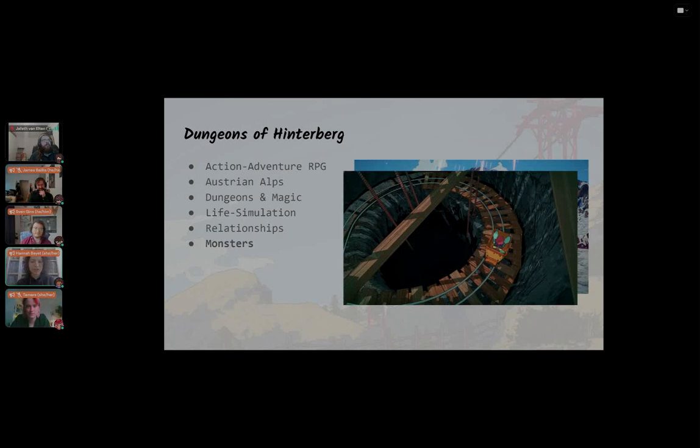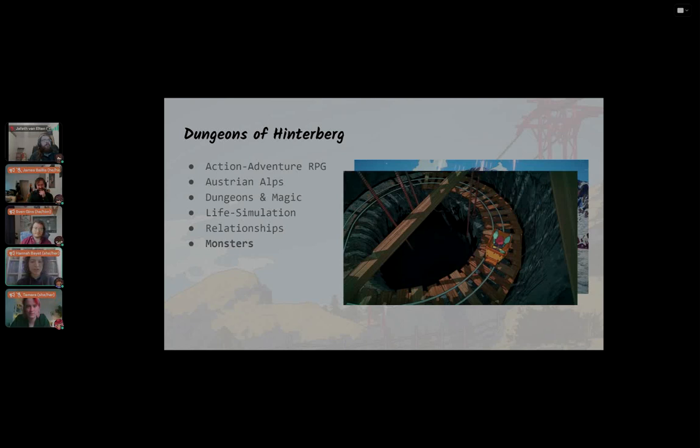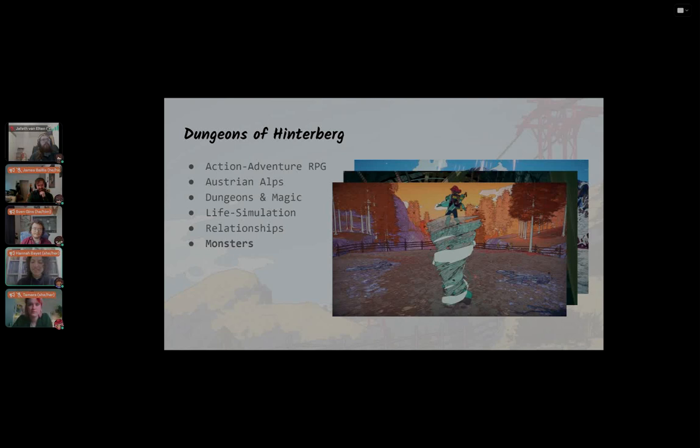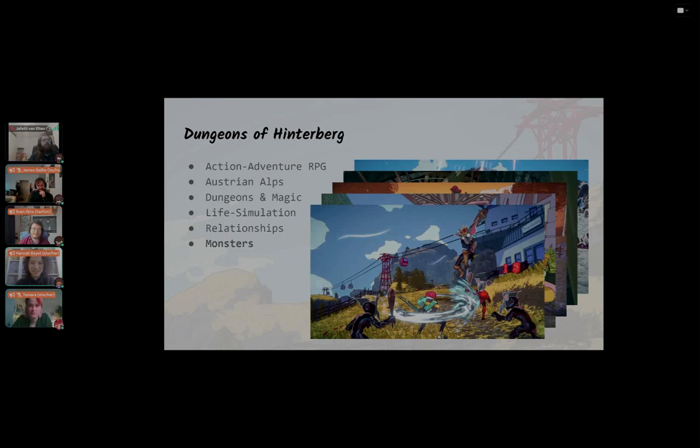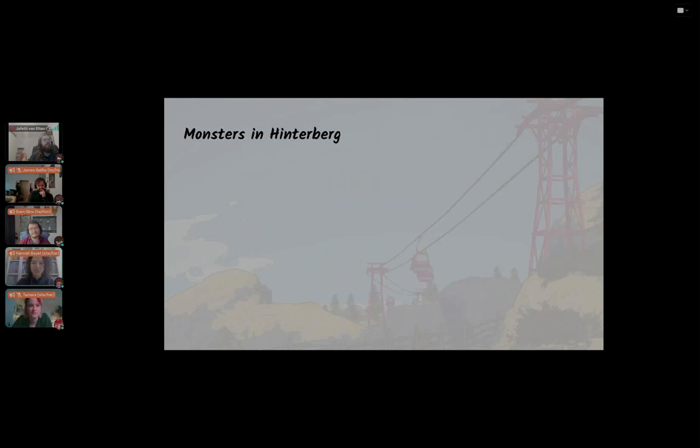It's a bit of a dungeon crawler where you get new magic skills in different areas, and also a life simulation game where you can talk to locals and build relationships. But most importantly, this game has a bunch of monsters, which I'm here to talk about. The monsters in Hinterberg are mostly based on Austrian mythology and legends, so some of these might sound familiar. We have something like the Zwerg — the German word for dwarf — a super cute but also kind of terrifying monster that rolls around and can damage you with an aggressive roll and explosions.